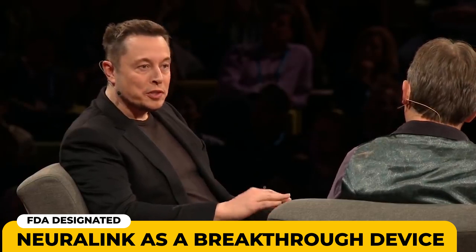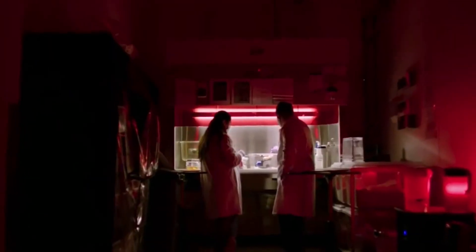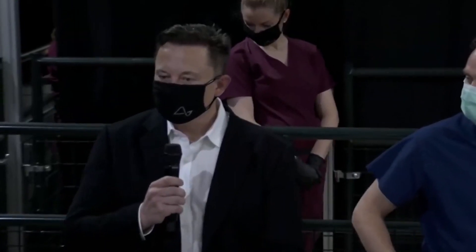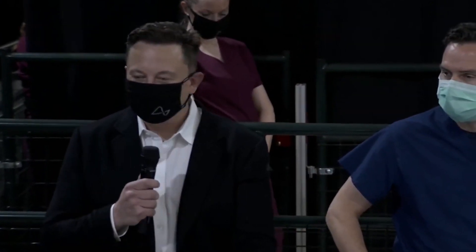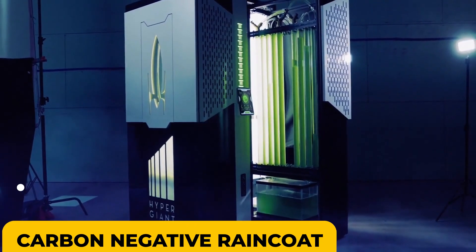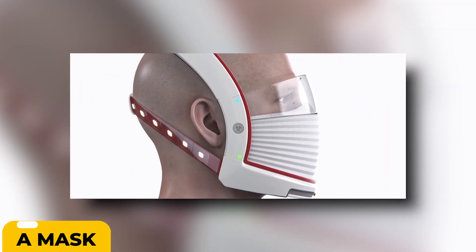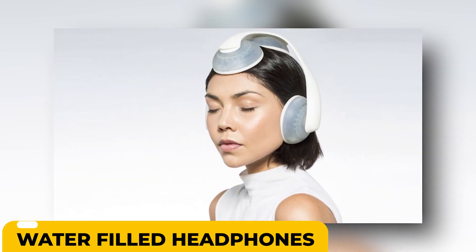In July, the FDA designated Neuralink as a breakthrough device. The company is now planning for its first human implantation, which will take place once all relevant clearances and safety concerns are finished. The Neuralink N1 brain implant designed by Woke Studios was recently shortlisted in the Dezeen Awards Wearable Design Project category, alongside a carbon-negative raincoat made of algae, a mask that makes the wearer's face untraceable to public facial recognition technology, and water-filled headphones that give immersive sound to people with hearing impairments.